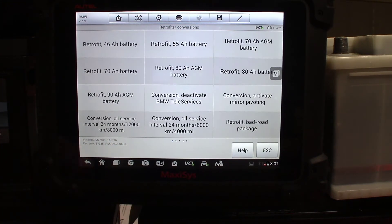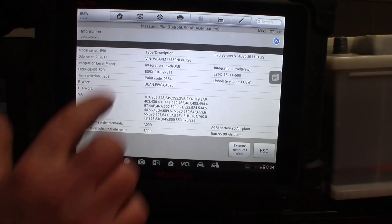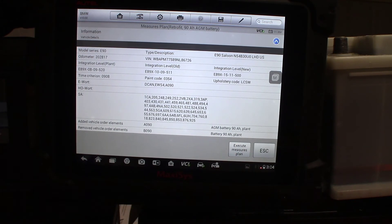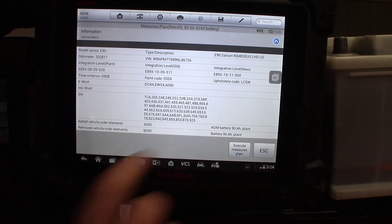Here you can see 'Retrofit a 90 amp hour AGM battery.' That's exactly what I have, so we're going to select that. Now we can see in the measure plans it says 'Added Vehicle to Elements, AGM 90 amp hour battery,' and it says we've removed a 90 amp hour regular lead acid battery.